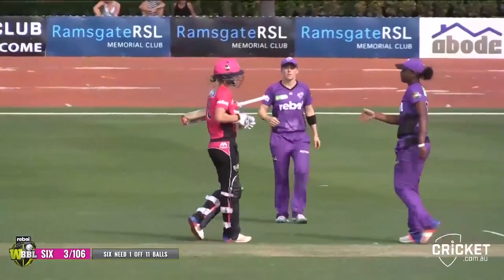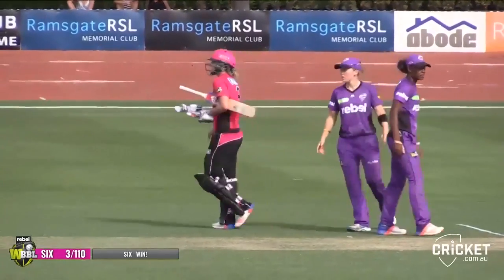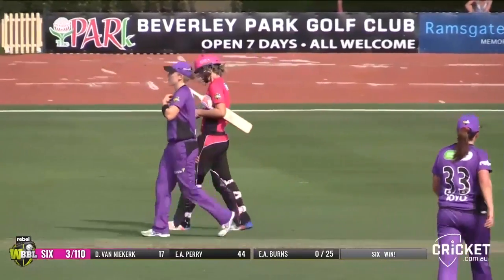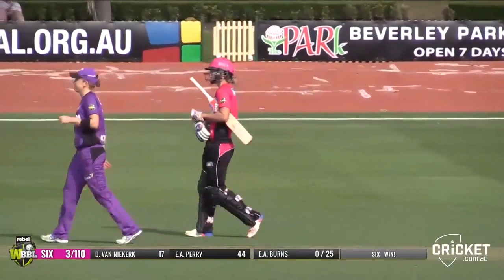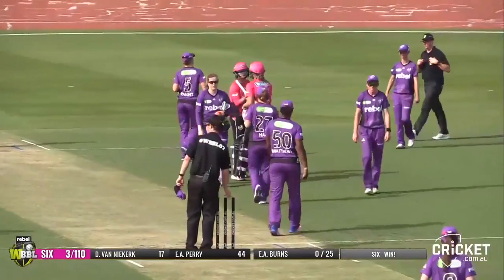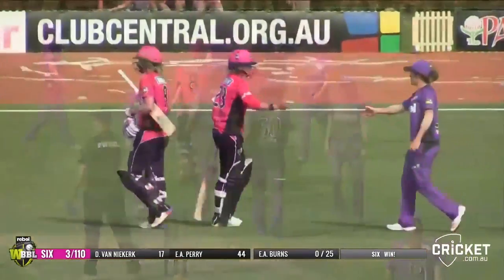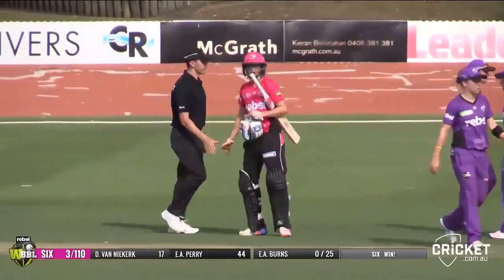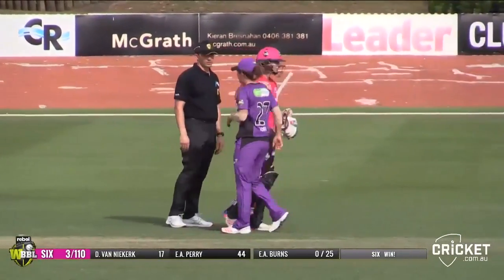The Sydney Sixers win by seven wickets and with ten balls remaining — a really solid win for the Sydney Sixers. We mentioned if Perry stayed there that there was every chance the Sixers were going to get home. A total of 106 did look a little on the light side. The Sydney Sixers take the two points in match 25 of the Rebel WBBL second season.